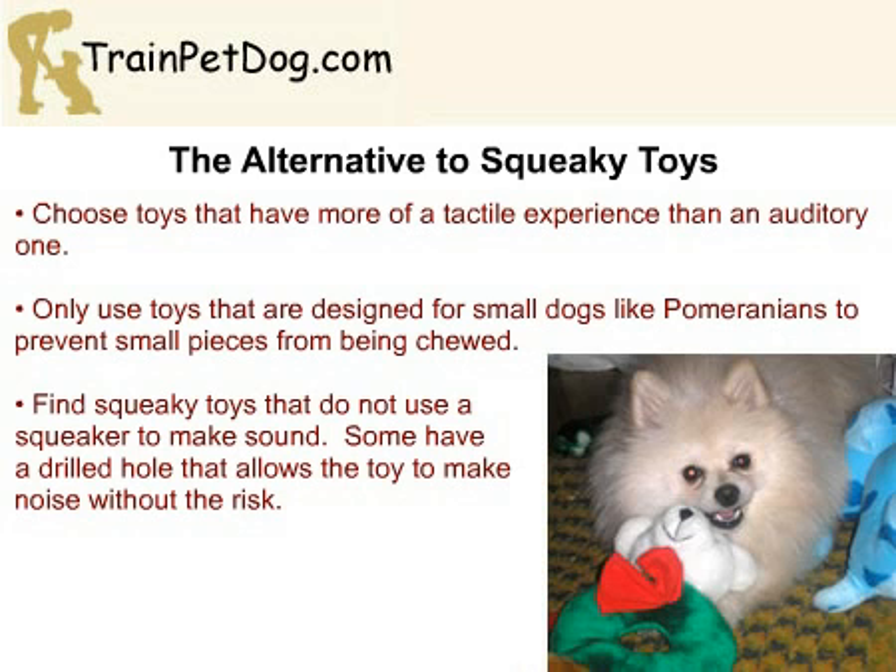There are more toys that have a tactile appeal instead of an auditory one. A good alternative is to find one where there is no squeaker, but there is only a hole that is drilled so it makes noise — the noise will be fairly muffled, but there is no risk present for your Pomeranian. Make sure that the toy doesn't have any pieces that can be chewed off, and make sure that you choose a toy that has been designed for small dogs like the Pomeranian.